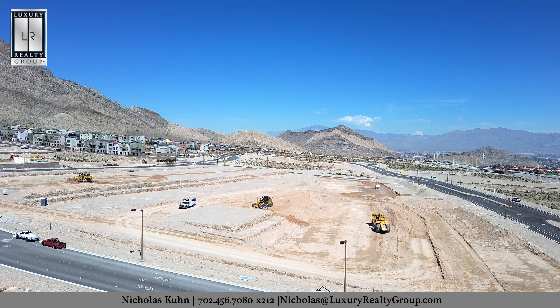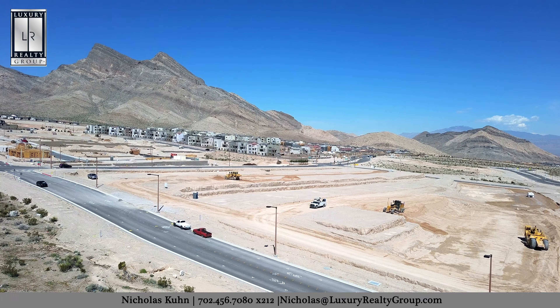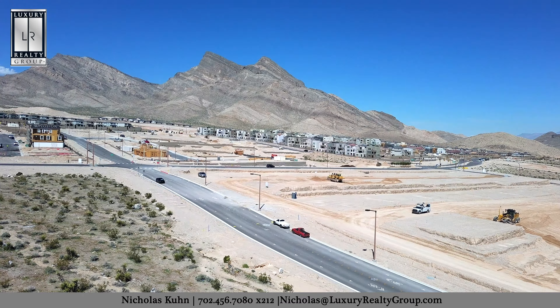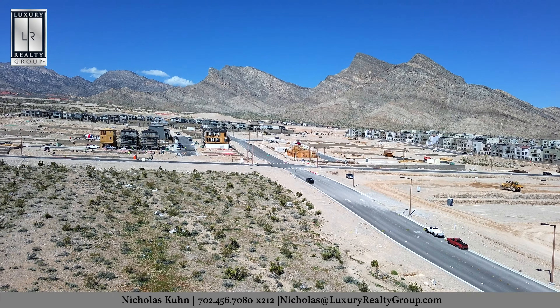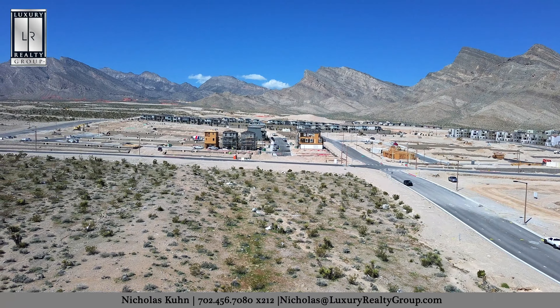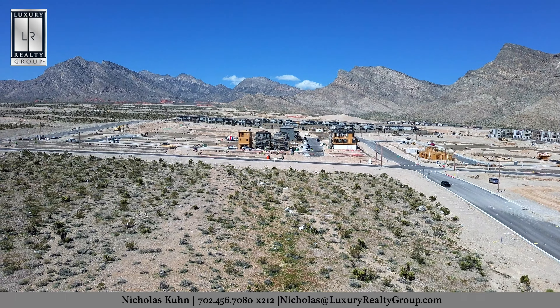Thank you for joining me today. This builder has a lot of great incentives at the moment, including rate buy-down options, so be sure to give me a call or send me an email. This builder is also currently offering commission to your real estate agent. Our services and commissions are negotiable, and oftentimes what the builders pay are able to cover what we charge with no additional amount owed by you to us.